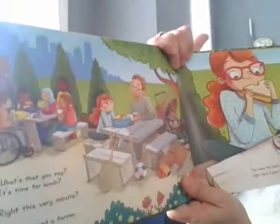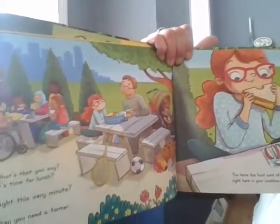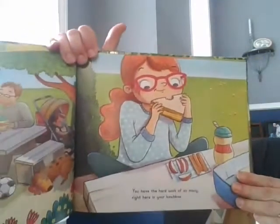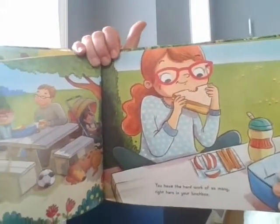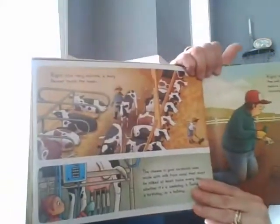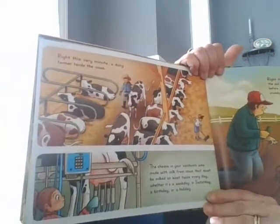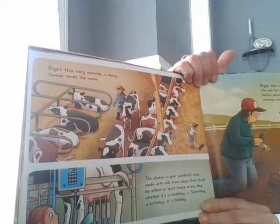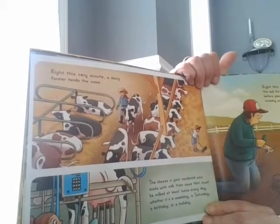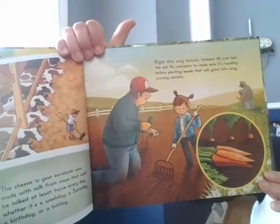What's that you say? It's time for lunch. Right this very minute, then you need a farmer. You have the hard work of so many right here in your lunch box. Right this very minute, a dairy farmer tends the cows. The cheese in your sandwich was made with milk from cows that must be milked at least twice every day — whether it's a weekday, a Saturday, a birthday, or a holiday.